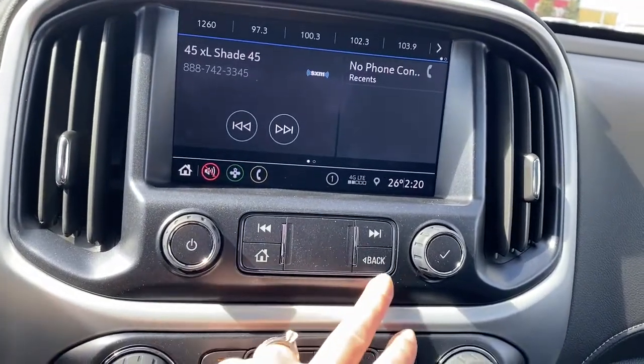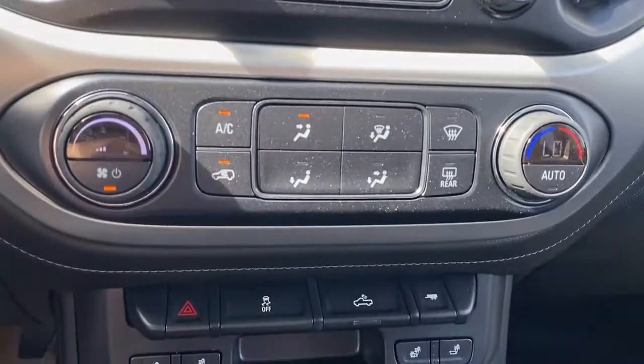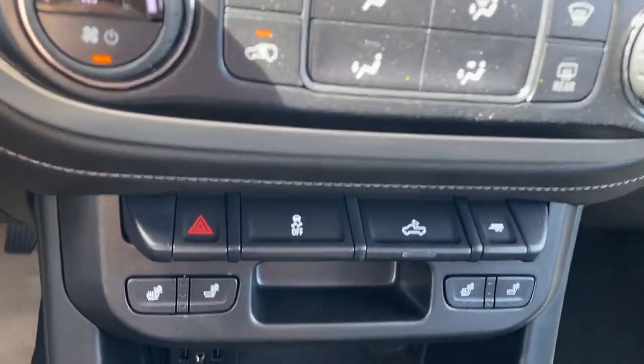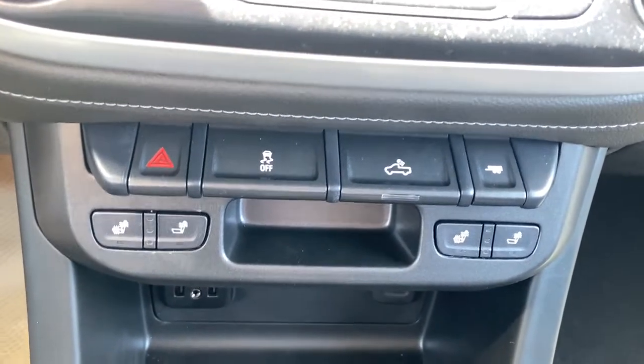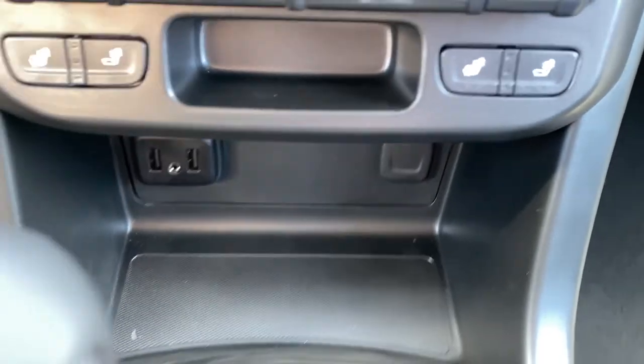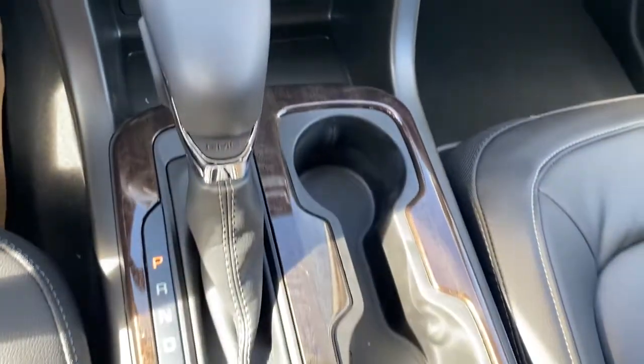The hard buttons for the infotainment screen are just below. Climate control buttons with air conditioning, hazard lights, traction control, box lighting, trailer mode, heated front seats, some USB ports, no slip matting, and dual cup holders.